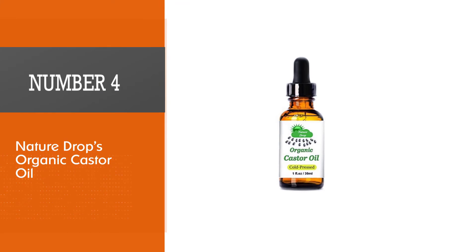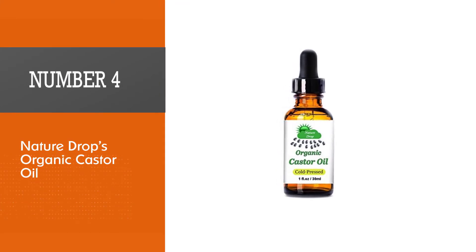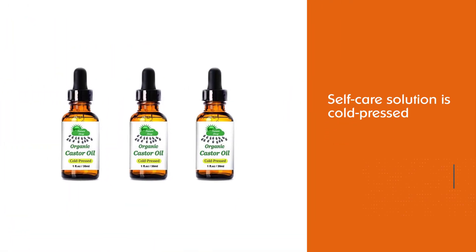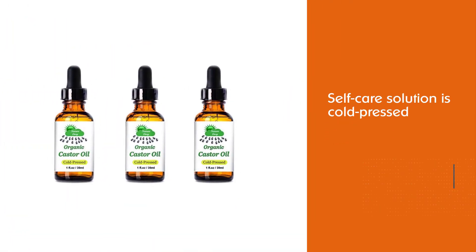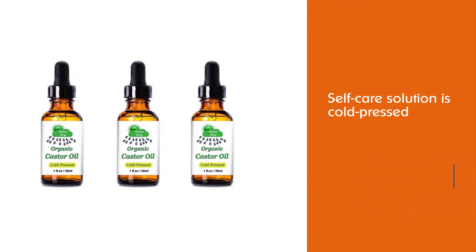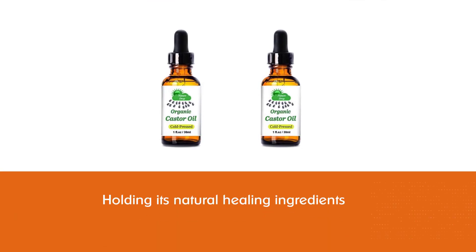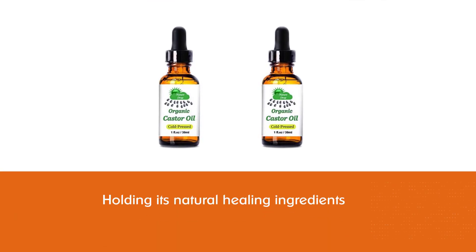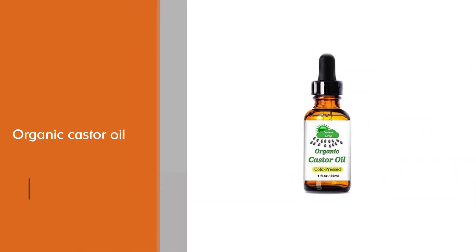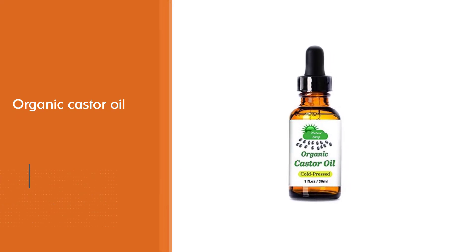Number four: Nature Drops Organic Castor Oil. If you are tired of trying various products for your dry eyes but still get no result, you can add this remedy for dry eyes to your list. You will undoubtedly notice a surprising result. Its premium quality sets it apart from its competitors — the oil has been cold-pressed, holding its natural healing ingredients rather than losing quality through harsh extraction processes.